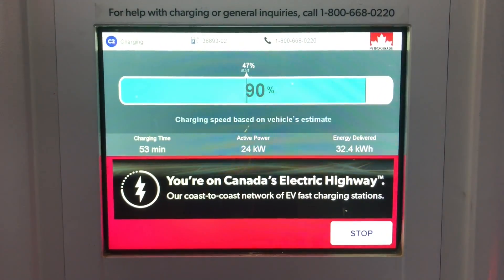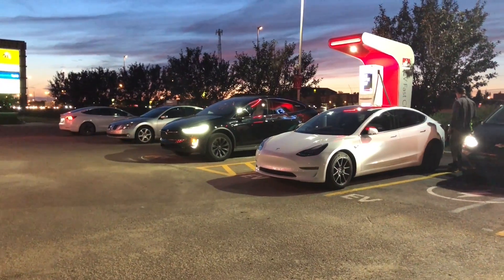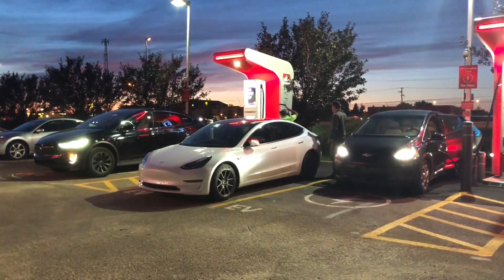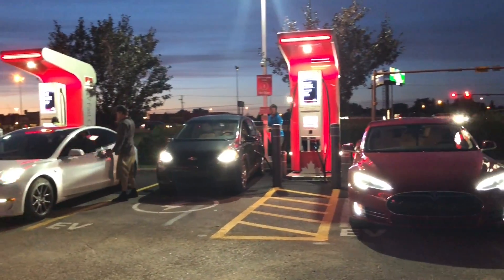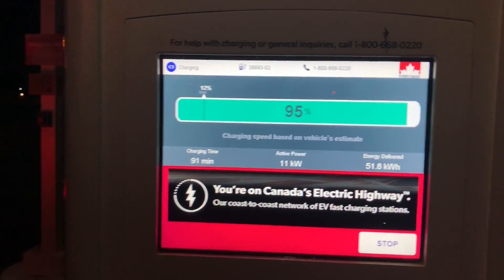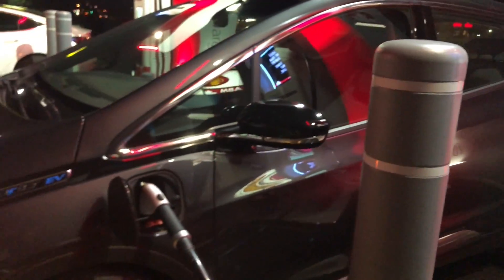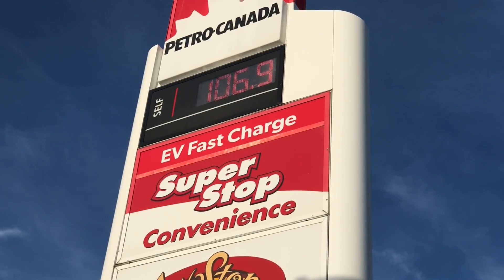A big thanks goes out to Petro Canada for coming through for EV owners here in Saskatchewan and for EV owners passing through or visiting Saskatchewan. If you're in the area of East Regina, stop by and check it out — charging is even free for a limited time. I hope you liked this video; if you did, consider subscribing and please leave me a comment below on your thoughts on the topic of EV charging. Thanks for watching.